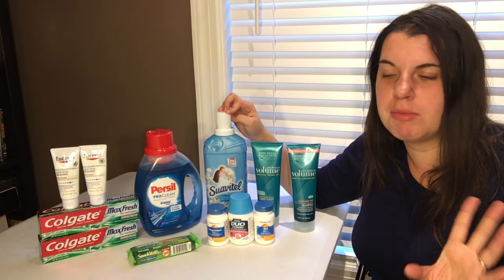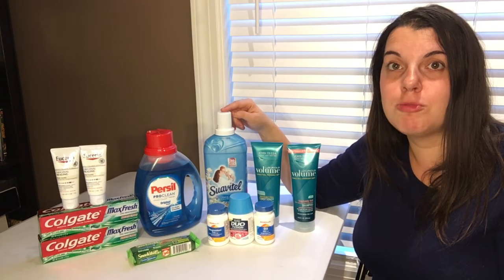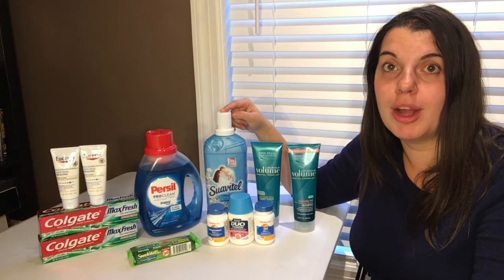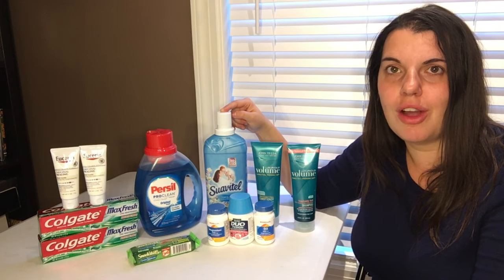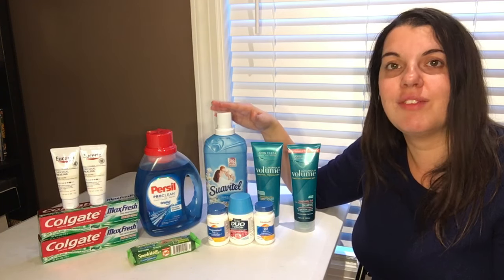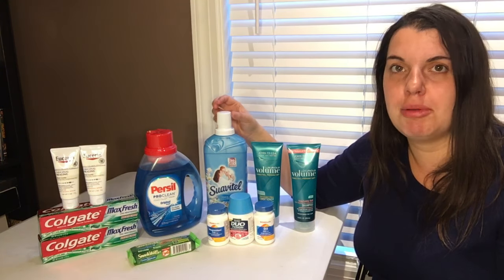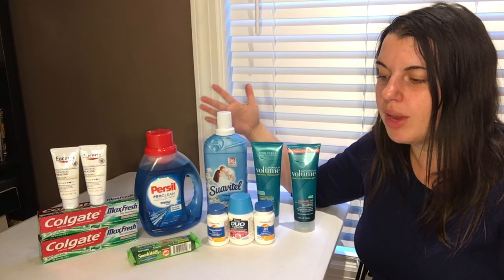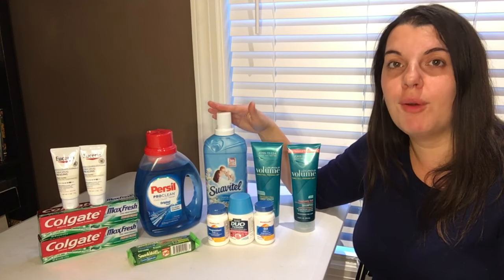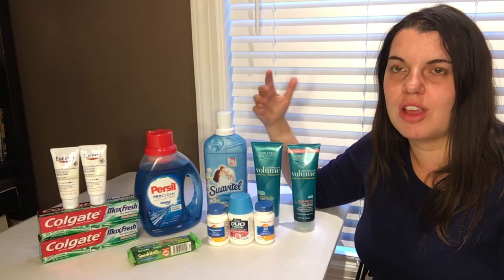If you want to do the Colgate mouthwash deal, you're buying the small 8-ounce bottles — about 250 milliliters — they are $3.49. Use the $1 off of one coupons; do not use the $2 off of one coupons, as those are for the larger size. If you also have a $2 off of a $6 mouthwash purchase, combine those and you'll pay $2.98 and get back a $4 Extra Care Buck, making them a $1.02 moneymaker. Without the personalized coupon, you'd pay $4.98 and get a $4 Extra Care Buck — making them 49 cents a piece — which is still a pretty good deal, but keep in mind they are really small bottles.